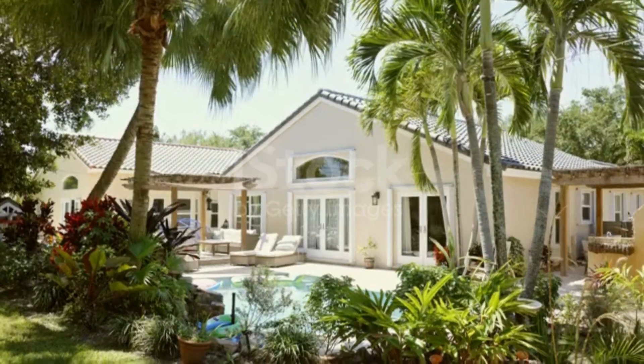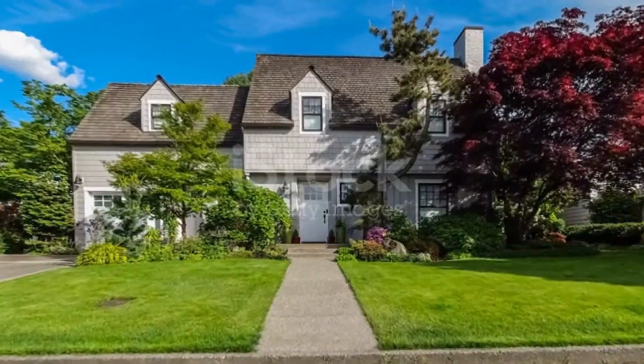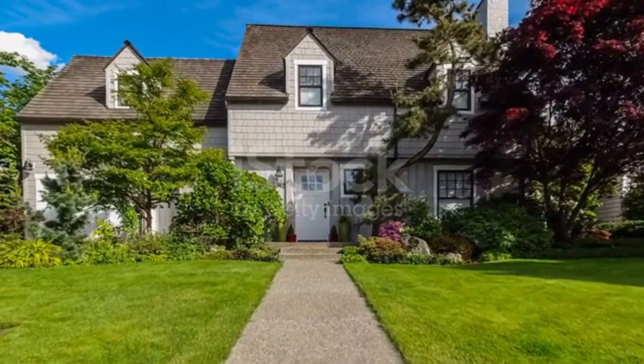As you can see, this is a beautiful house located in a quiet and peaceful neighborhood. It has a nice green lawn and plenty of space to park your car. The house is well maintained and looks very inviting.